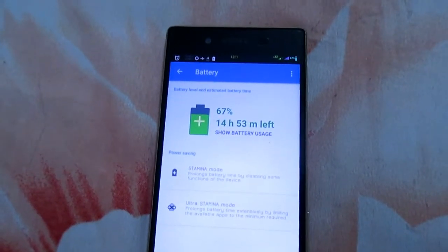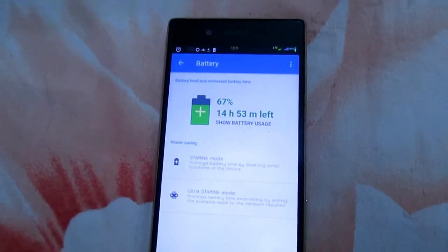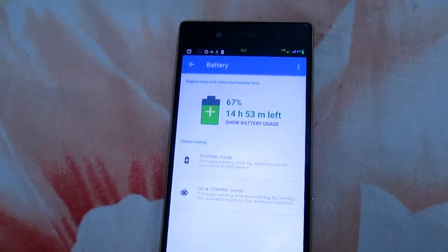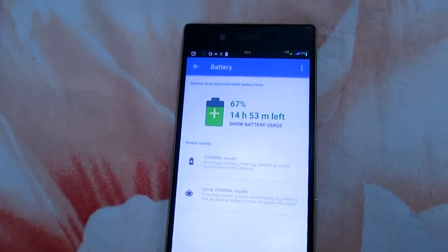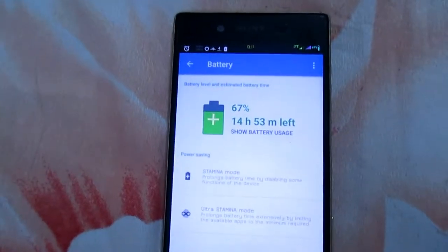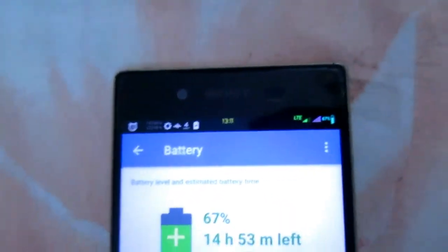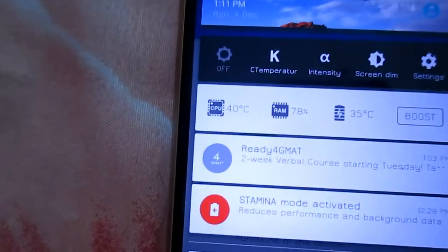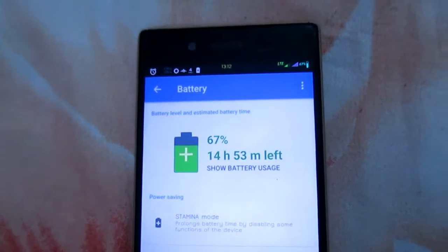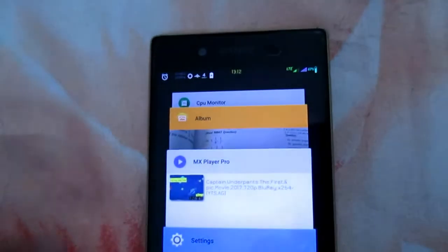What's up guys! Today we'll be doing a small experiment on how environmental temperature affects battery drain. We'll be doing two tests: one where we play a video for about 20 minutes at normal conditions, and another where we do the same thing but with the phone in a freezer. Right now we have 67% battery, the time is 1:11, and the CPU temperature seems normal at 40 degrees Celsius. First, we'll play a video at normal temperature for 20 minutes and see what the battery status is.